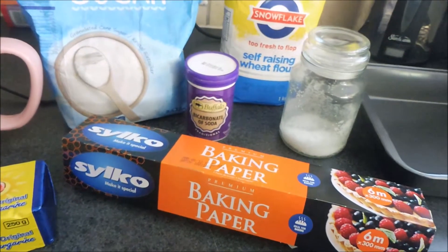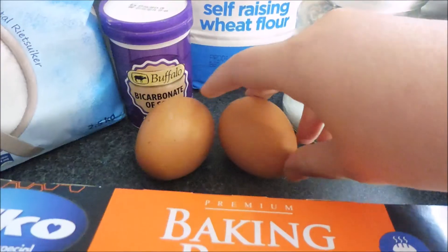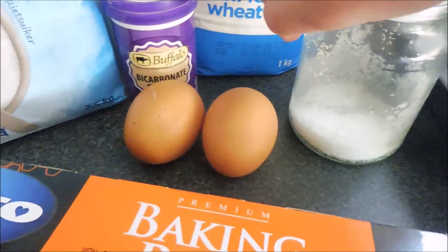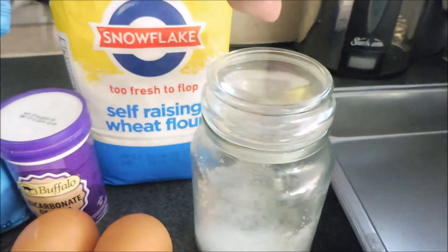Our plan of action for today is my friend Mijan is coming over - she's in Cape Town for the week - for some coffee. I'm going to make some banana bread for us to enjoy. The recipe is a Pinterest recipe. What you'll need is butter, sugar, two eggs, three mashed bananas, half a teaspoon of salt, a teaspoon of baking soda, and one and a quarter cup of all-purpose flour.